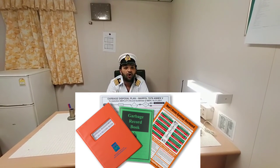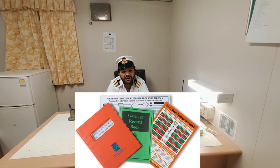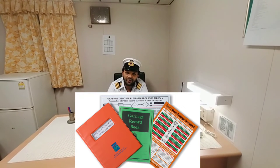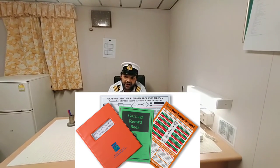Also, every month we are carrying out a garbage management meeting on board ships, in which we give the crew training about garbage segregation and garbage storage. So whenever you go on board ships, you see the color coding and put the garbage accordingly.